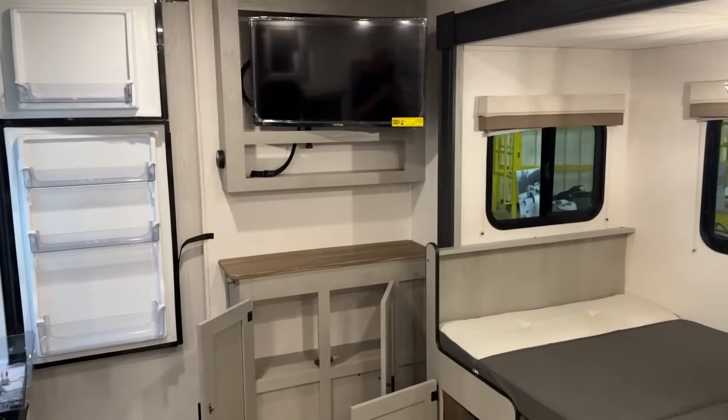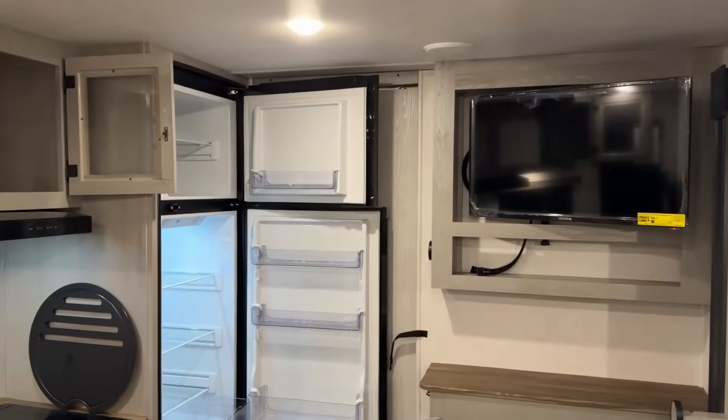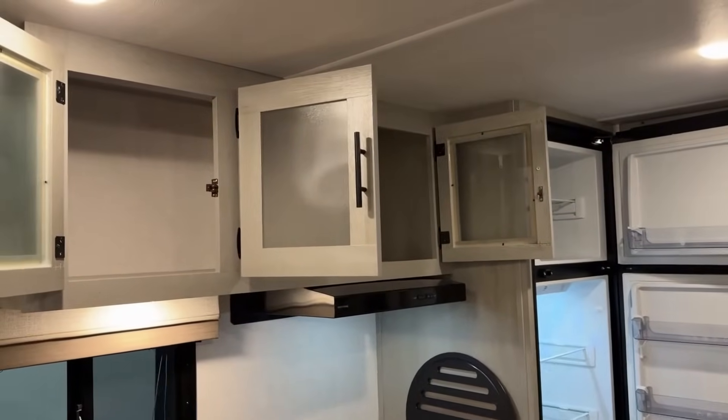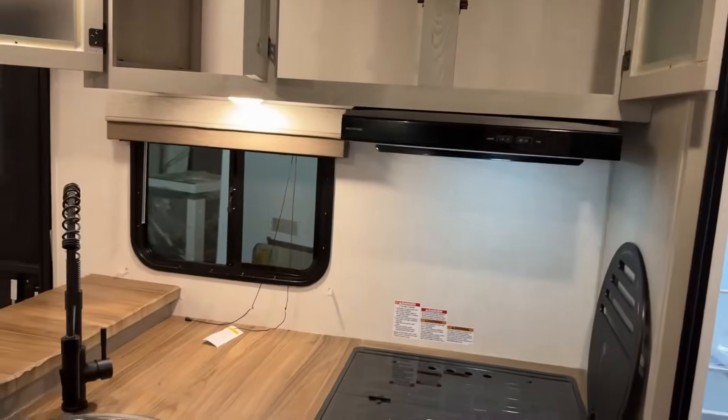Over here in the slide, the table can fold down into a sleeper and there is storage below it as well. The TV pivots a little bit — it's not a smart TV or anything, but you're one Roku upgrade away from making that happen.